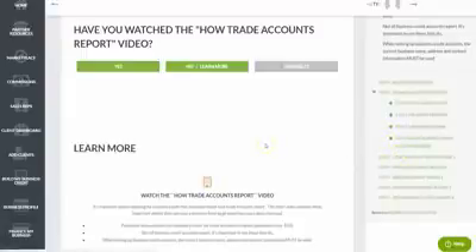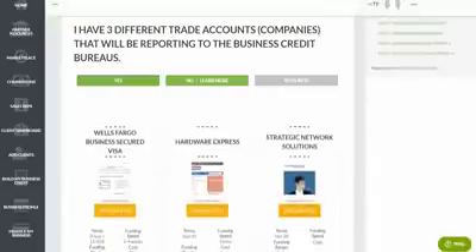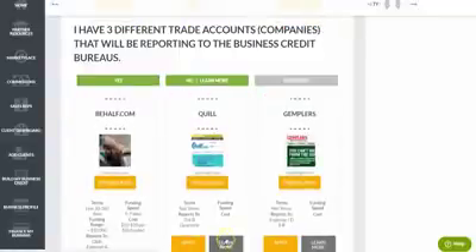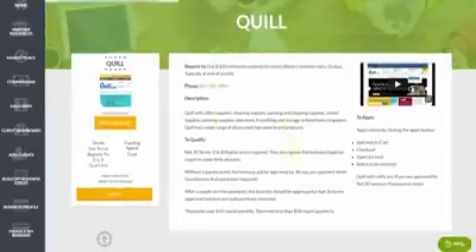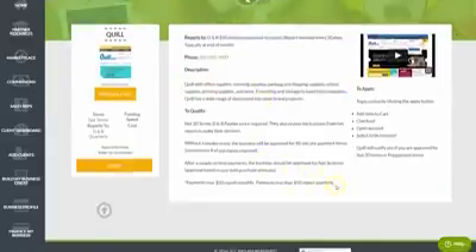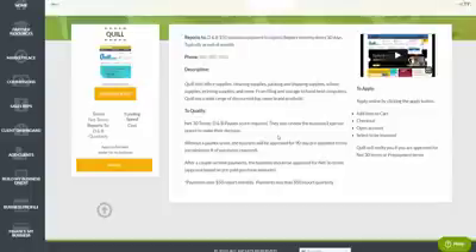In step three, we help you start obtaining real, usable business credit using vendor accounts — creditors that will give you credit even when you have none and report it to the business credit reporting agencies. For example, with Quill, you can learn more or apply with one click. We give you all the information you need to get approved: which reporting agency the account reports to, a description of the company's products, and the exact underwriting requirements to get approved.